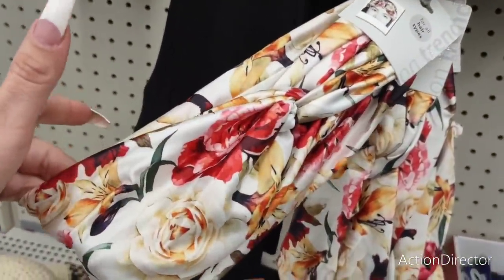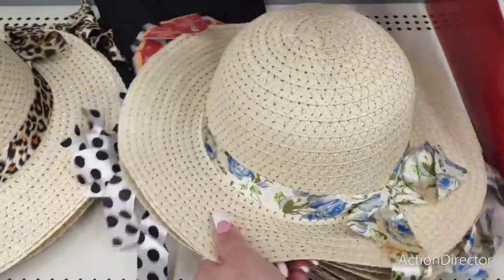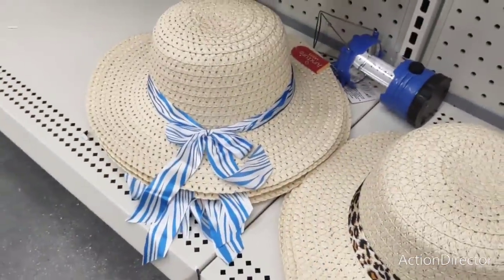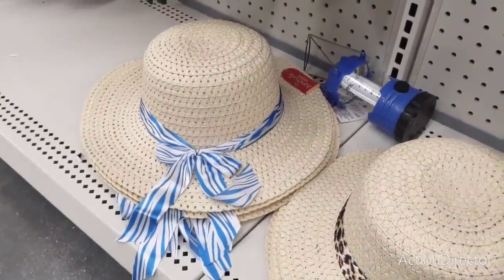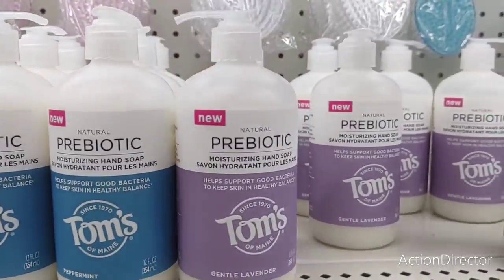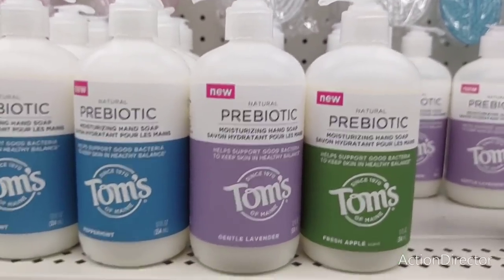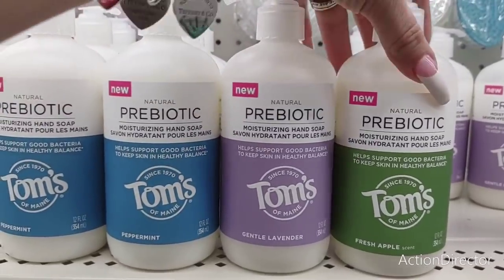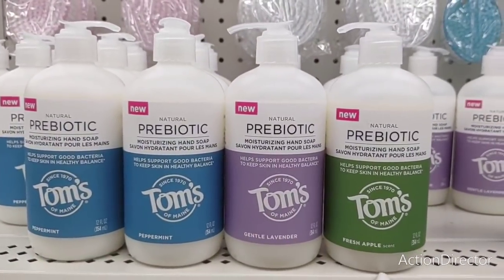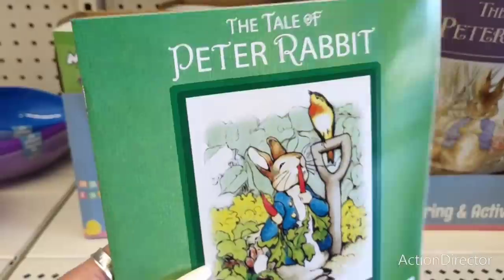They have head wraps in a floral print — it's actually like a swimsuit material. Super cute! And look at this hat — I love the floral print. There's also a black and white polka dot. The blue and white would be nice for a nautical wreath. They've also gotten in more Tom's soaps: peppermint, gentle lavender, 'Hi How Are You,' and fresh apple — perfect for gift giving, spring, or your kitchen sink.